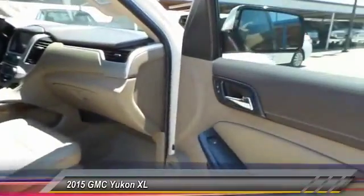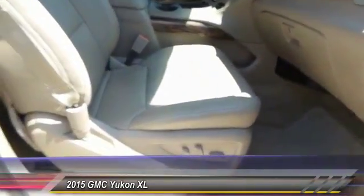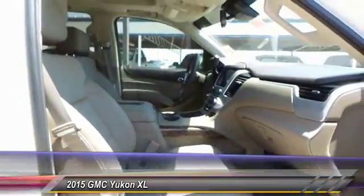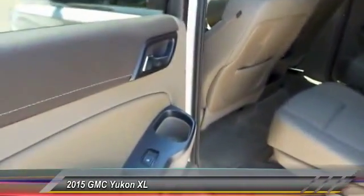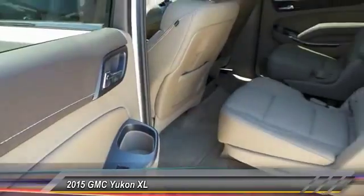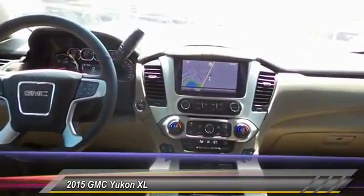Here are some of this vehicle's great options: backup camera, power sunroof, keyless entry, heated seats, navigation system, traction control, automatic stability control, auto-dimming rear view mirror, center armrest, and OnStar one-year safe and sound service.